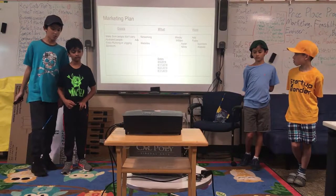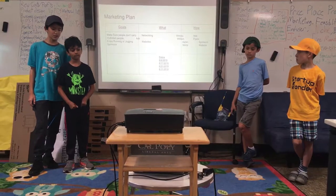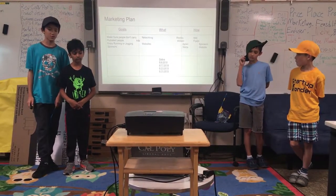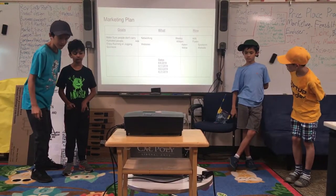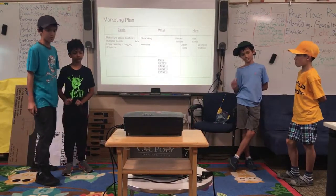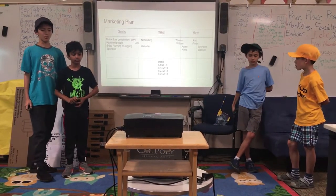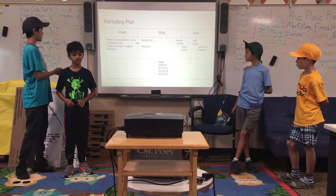The marketing plan: Our goal is to make sure people don't carry water bottles, stay hydrated, and enjoy running or jogging. We're going to use networking, sponsors, and websites. I'm going to do ads on August 6th, 2018. William is going to do flyers on August 17th, 2018. Aaron is going to do sponsors on August 23rd, 2018. And Nikita is going to do a website on August 31st, 2018. That's it.